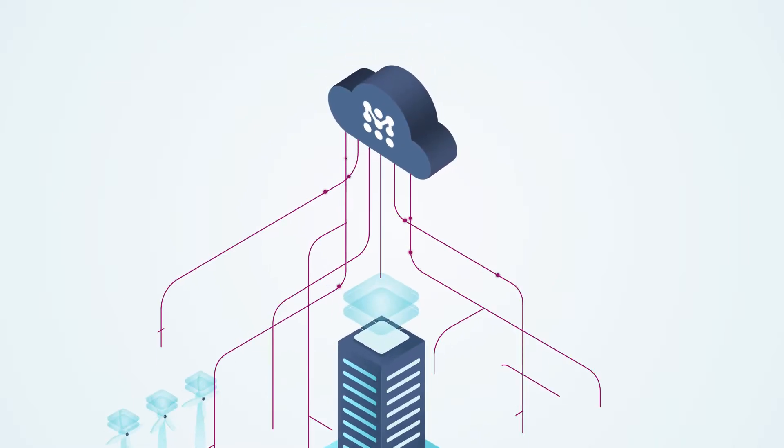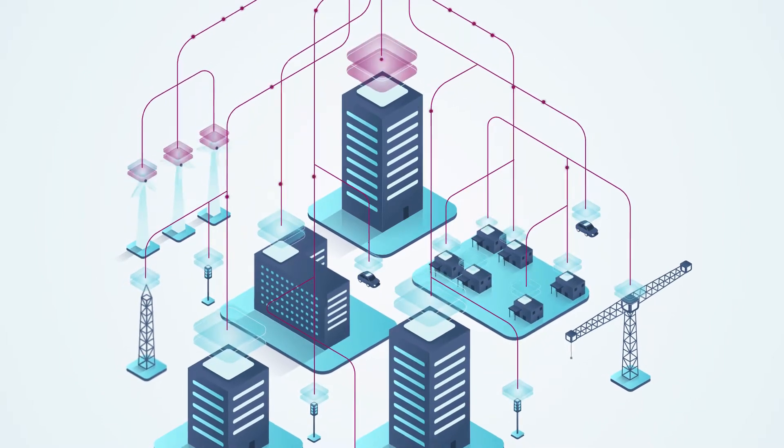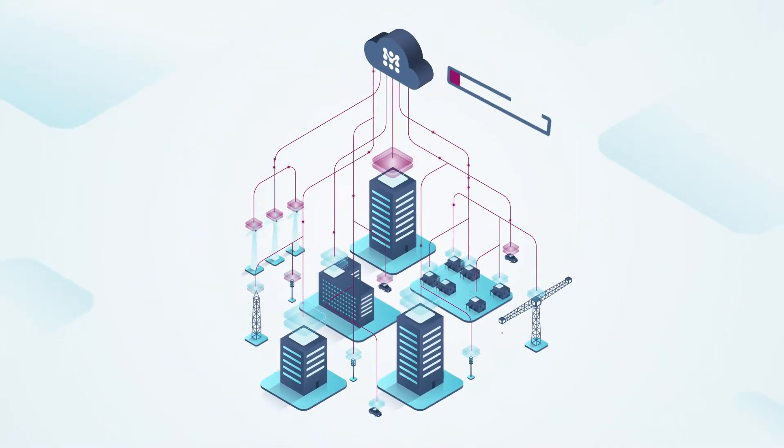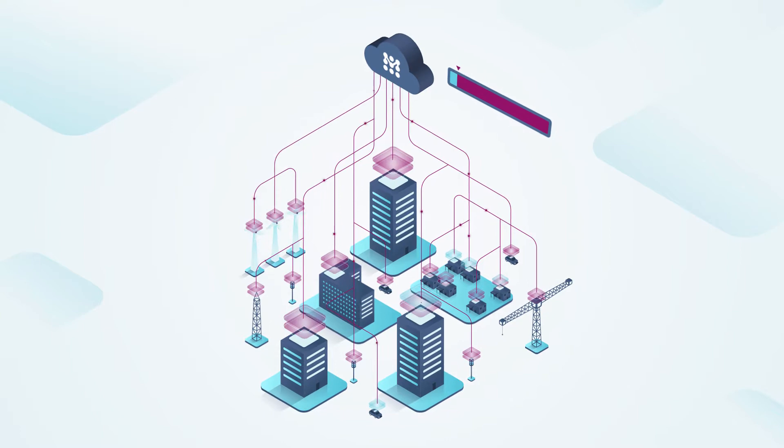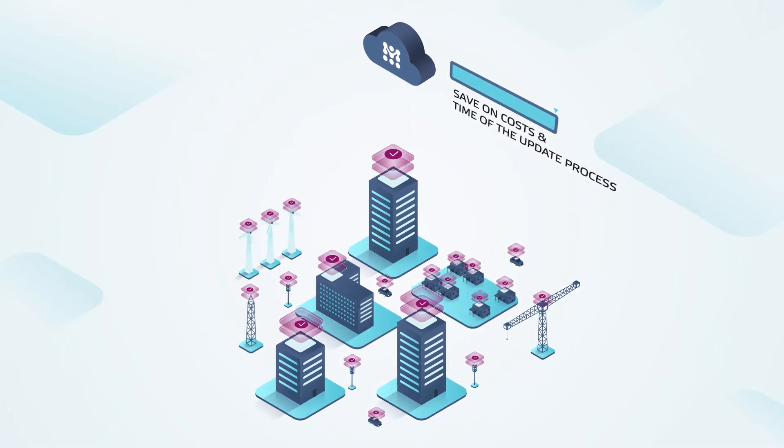Robust Delta updates with Mender, the open source project to securely manage and deploy all device software remotely. Mender optimizes for the smallest possible update size, only transmitting what has changed to save on costs and time of the update process.